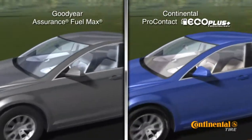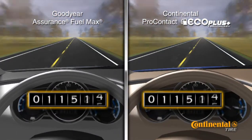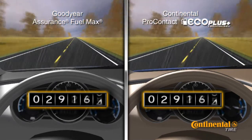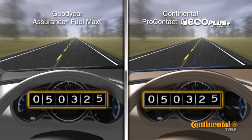Continental Tire introduces the Pro Contact with Eco Plus Technology, the all-season tire designed to save you money and beat the competition. The Pro Contact with Eco Plus Technology has premium features to enhance your driving experience with a smooth, quiet ride and a higher mileage warranty.